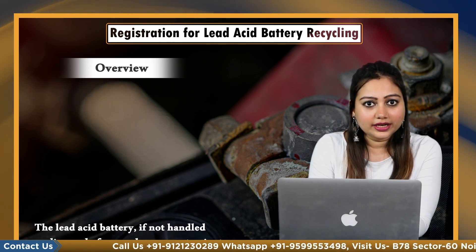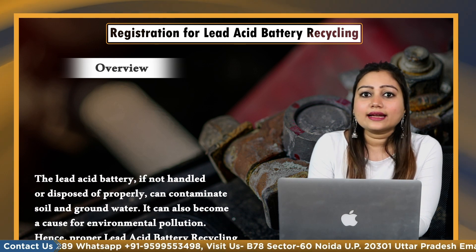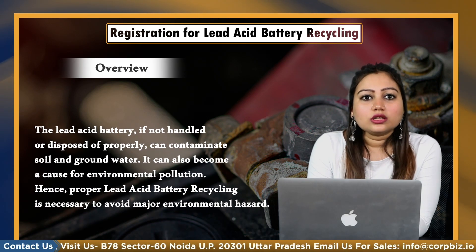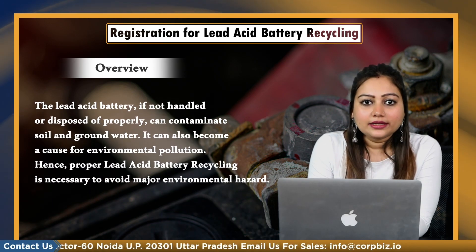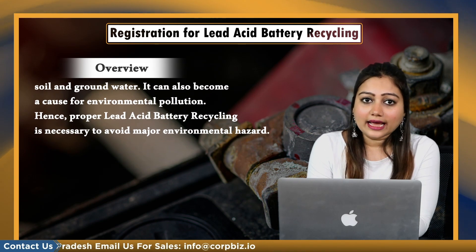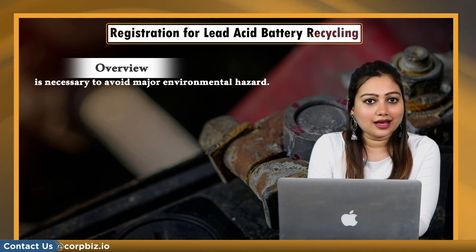The lead acid battery, if not handled or disposed of properly, can contaminate soil and groundwater. It can also become a cause for environmental pollution. Hence, proper lead acid battery recycling is necessary to avoid major environmental hazard.